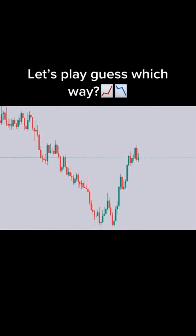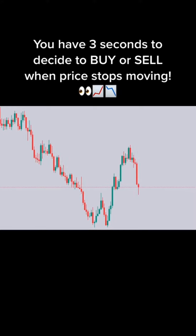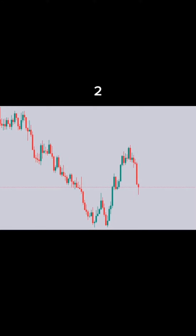Let's play Guess Which Way. You have 3 seconds to decide to buy or sell when price stops moving. Ready? 3, 2, 1. Buy or sell?